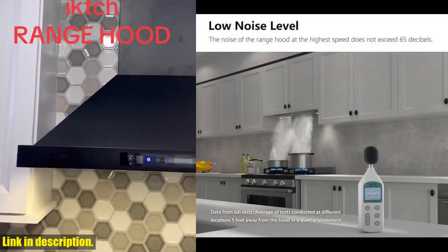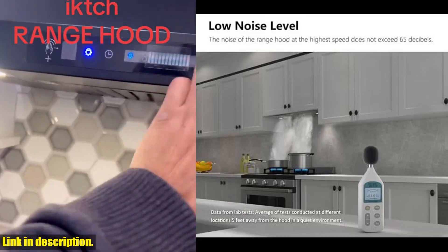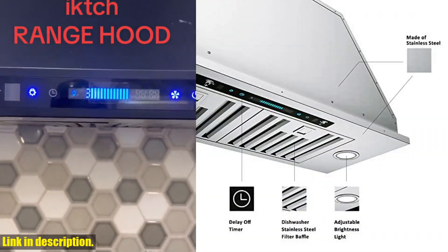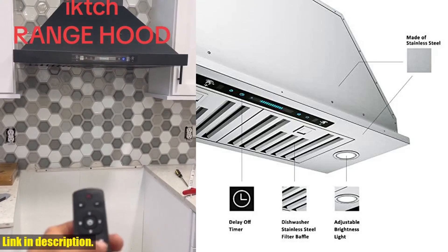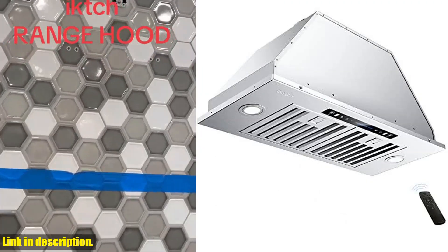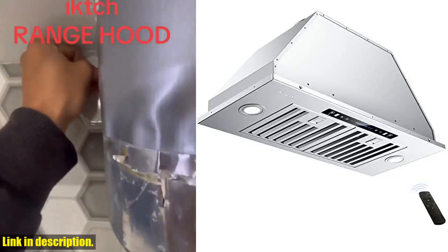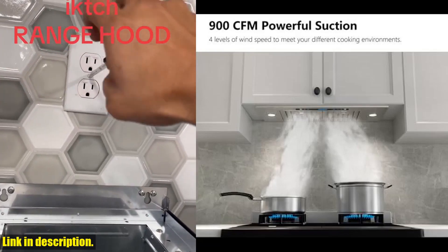Now, I know what you're thinking — range hoods are notorious for being loud and disruptive. Not this one. With ultra-quiet operation and a 4-speed setting, you can customize the suction and noise level to your liking. On the lowest setting, the noise level is a mere 40 dB, while the max noise level is only 65 dB, ensuring a peaceful cooking environment.